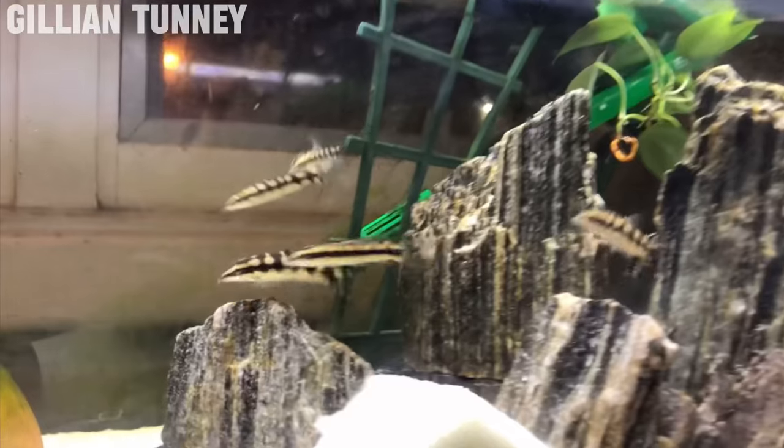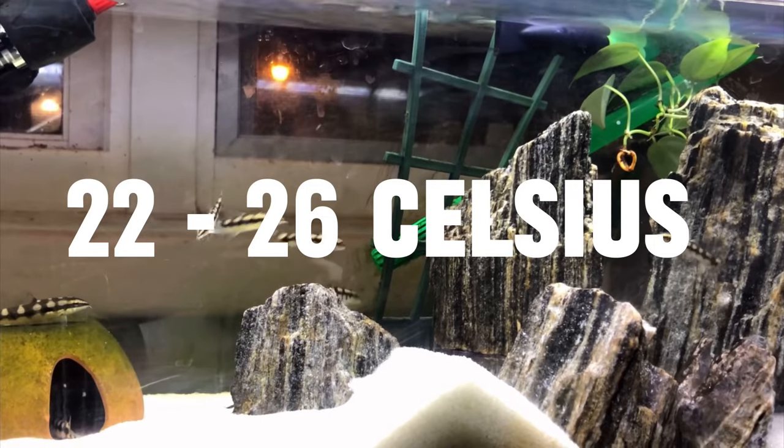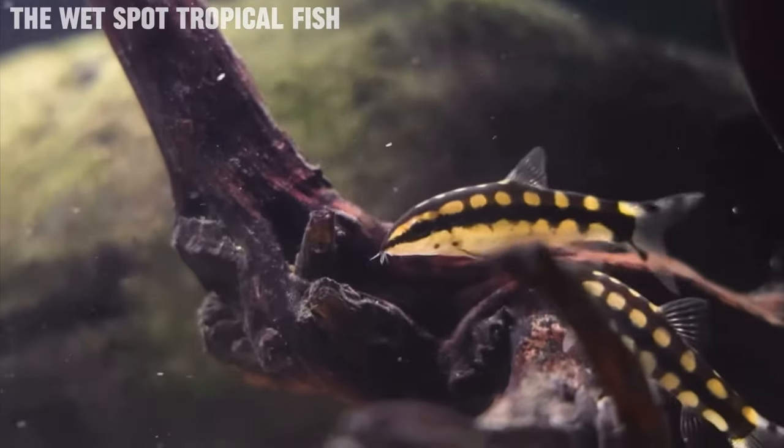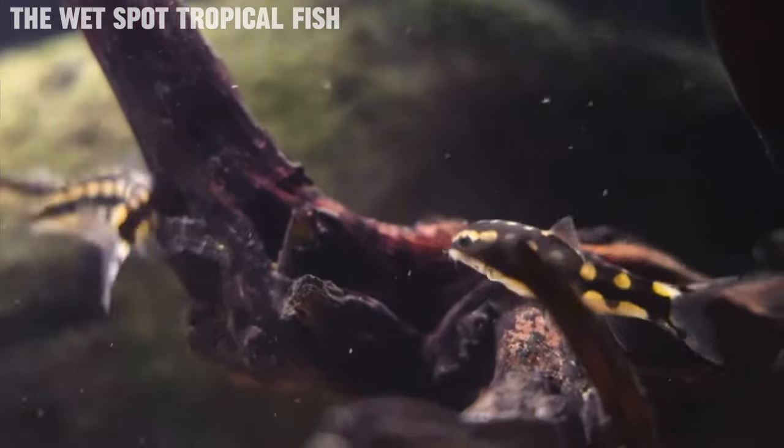Moving on, we have a super cool little loach — the dwarf chain loach. Dwarf chain loaches are one of the most popular snail eating fish out there. Generally people buy them just to keep their tanks free of snails, and they do a great job at that. As for water parameters, you're going to want a pH between 6.5 to 7.5 and a temperature of around 22 to 26 degrees Celsius. As for diet, these guys are a bottom dwelling fish, so sinking pellets, live black worms and frozen foods are great staples.